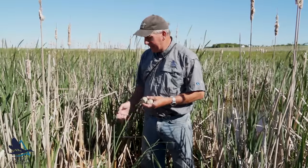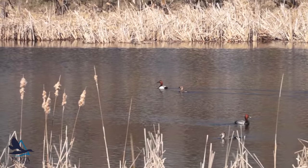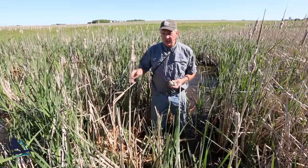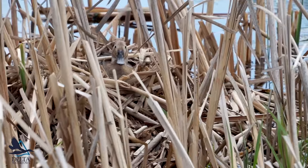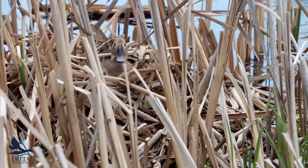This is a canvasback nest. It happens to have a bunch of redhead eggs in it. The diving ducks — canvasbacks, redheads, ruddy ducks, ringnecks, scaup — they tend to nest over water. They build their nest at a cattail in these ponds that have thick cattail or bulrush, and the nest is built over the water.